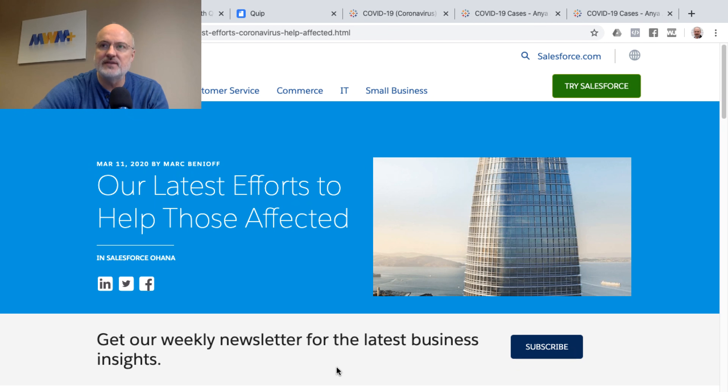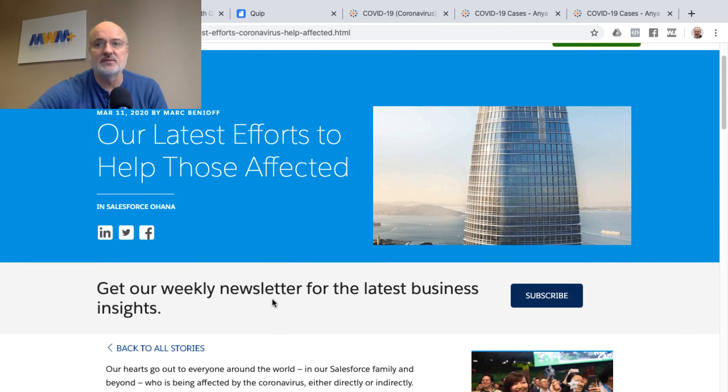In this video I want to share information from this press release from Salesforce co-founder Mark Benioff, entitled 'Our Latest Efforts to Help Those Affected.' I'm going to be sharing resources to help spread information around the rapidly spreading coronavirus and to highlight how Salesforce is gathering their resources to help fight the spread of the coronavirus — including empowering healthcare professionals as well as remote work teams.